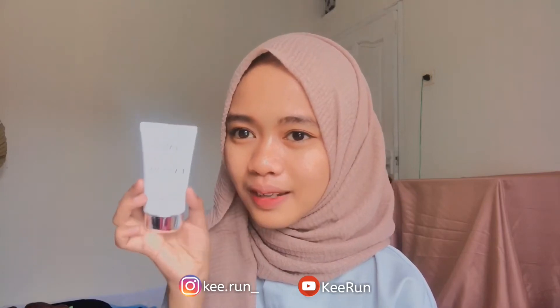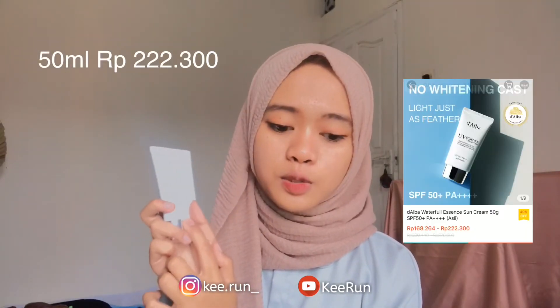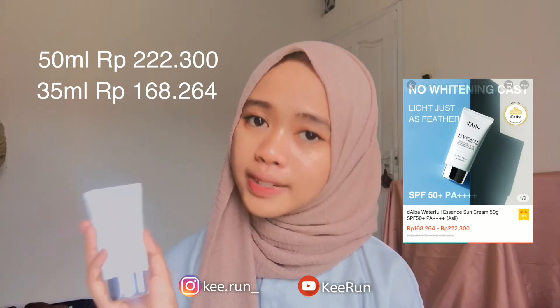Glow-nya agak susah kelihatan di kamera sih. Dia mengandung SPF 50+ dan PA++++, dan juga non-comedogenic. Dia memiliki fitur teknologi hydrotrapping dan aqua seal agar kulit terhidrasi. Untuk harganya, yang 50 ml kayak punya aku ini harganya Rp222.000 aja. Ada juga yang 35 ml, harganya Rp168.000 aja.